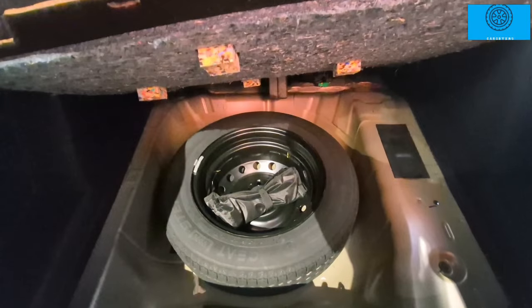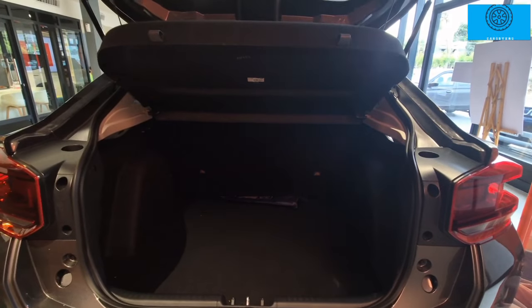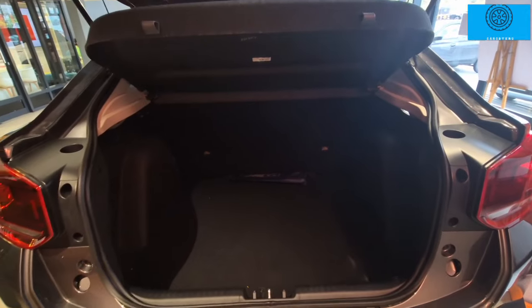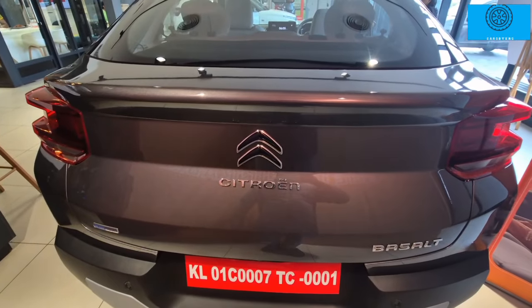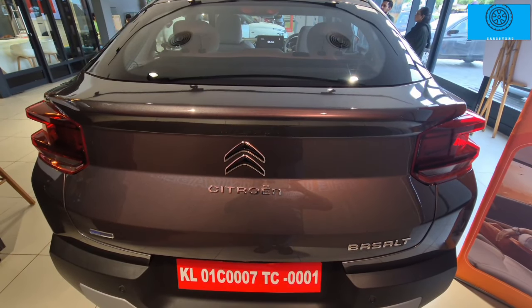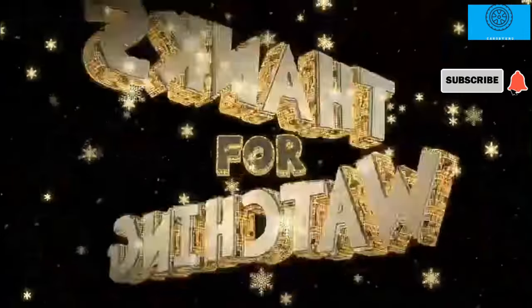There is a large boot space with a spare wheel and tool kit. The car has a super nice design. The base price is 9.5 lakh and the top variant is 17.2 lakh. The mileage ranges from 17 to 19 km/l.